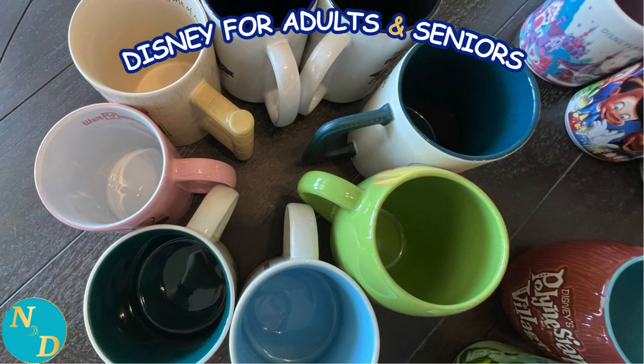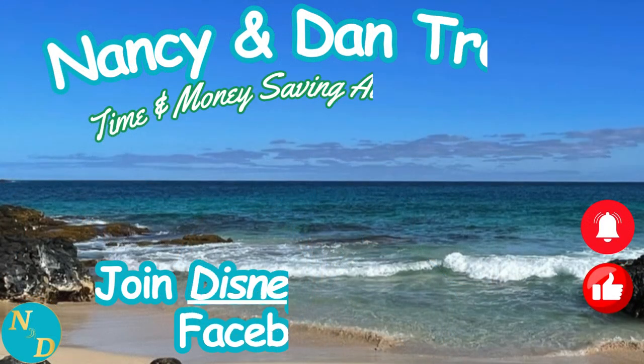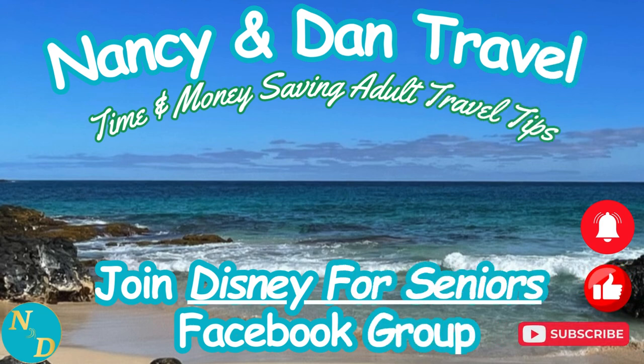We hope you enjoyed a look at our collection of Disney coffee mugs. Which were your favorites? Let us know in the comments, or go over to the Disney for Seniors Facebook group and join the discussion. Thinking back to some of the Disney mugs with a Disney Vacation Club theme, here is our tour of one of the most popular DVC resorts in Walt Disney World — that being Disney's Boardwalk Resort.